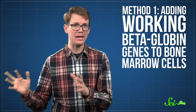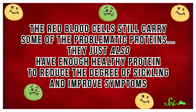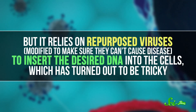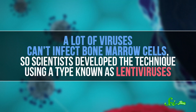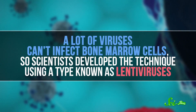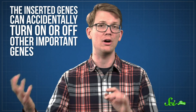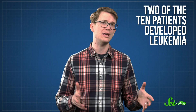The first method is simply adding working beta-globin genes to bone marrow cells. The red blood cells still carry some of the problematic proteins, but they also have enough healthy protein to reduce the degree of sickling and improve symptoms. It's the most straightforward treatment, and there have already been multiple human clinical trials. But it relies on repurposed viruses — modified to make sure they can't cause disease — to insert the desired DNA into the cells, which has turned out to be tricky. A lot of viruses can't infect bone marrow cells, so scientists developed the technique using a type known as lentiviruses. Unfortunately, these viruses can put their DNA in lots of places, which means the inserted genes can accidentally turn on or off other important genes, including ones involved in regulating cancers. In the early 2000s, a 10-patient trial to fix an inherited immune disorder had to be stopped early when two of the ten patients developed leukemia.